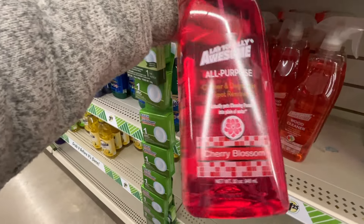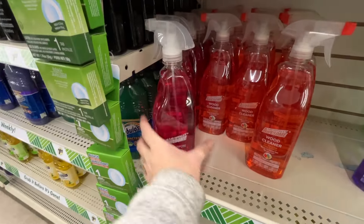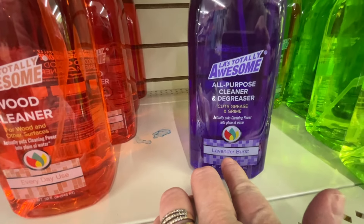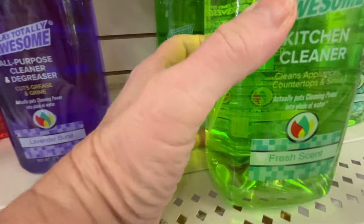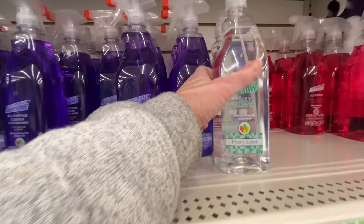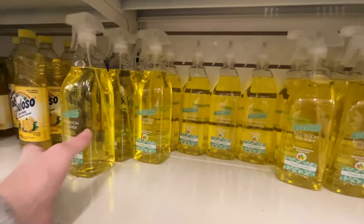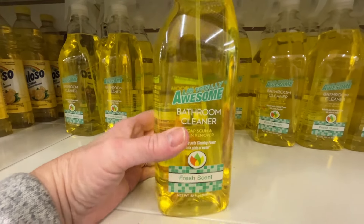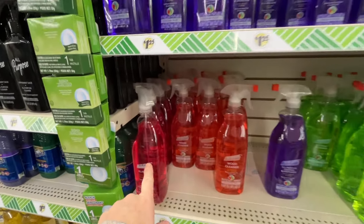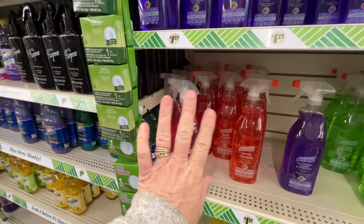This cleaner over here - LA is Totally Awesome, all-purpose cleaner, degreaser, and spot remover. This is the cherry blossom and it smells amazing. They also have a wood cleaner, the all-purpose cleaner degreaser in lavender burst, kitchen cleaner in fresh scent, a daily shower cleaner, and a bathroom cleaner in fresh scent. All these different types of cleaners you can get - or you can just use just this one, which is what I do. I use that one cleaner for everything.